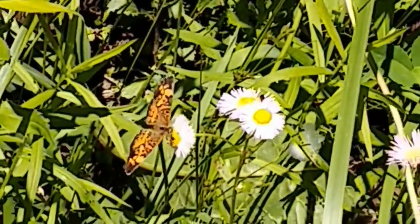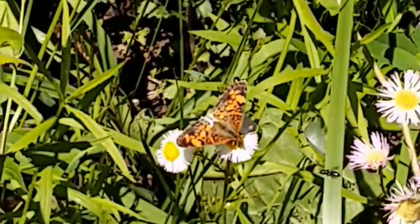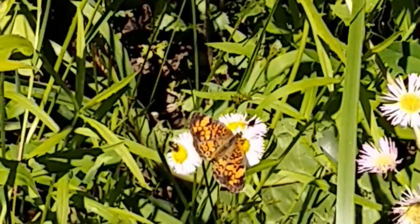It can also be confused with some kinds of orange fritillaries and with the silver checkerspot butterfly. So, grain of salt with that identification.